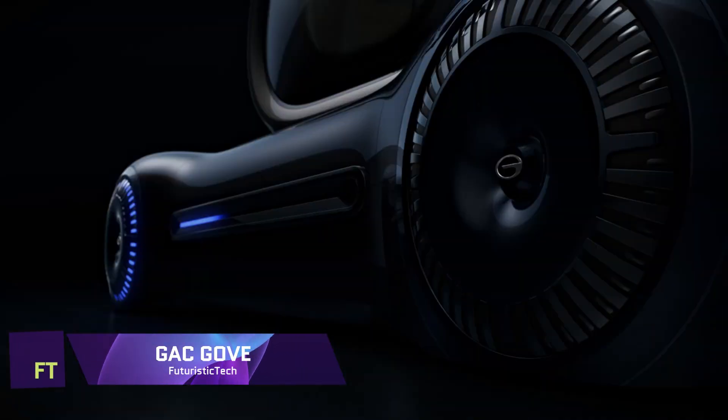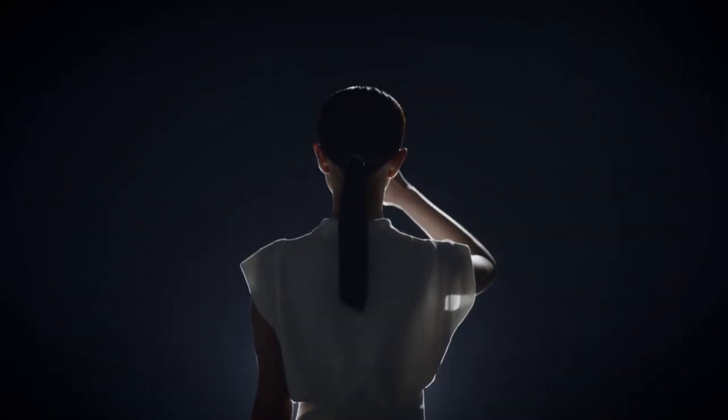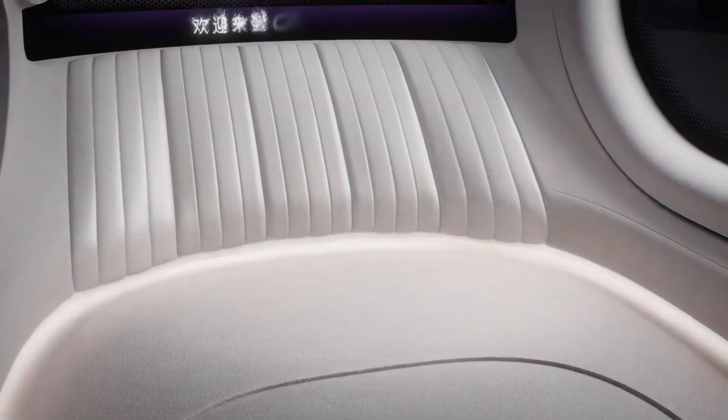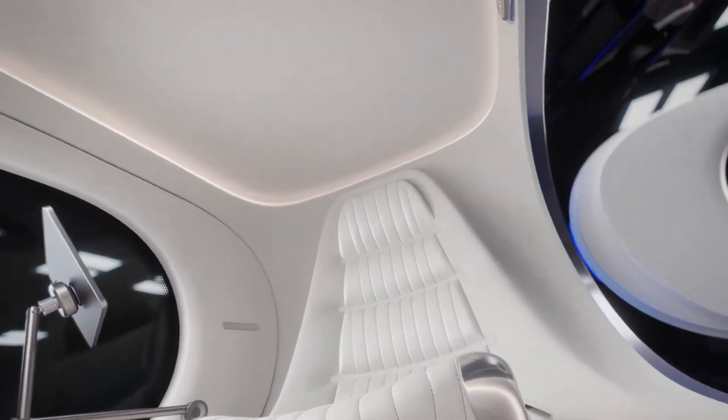GAC Gov. In the GAC Gov, you'll find elements of both a car and an eVTOL. Along with parking and navigating traffic, the vehicle is outfitted with GAC's autonomous Adigo Pilot system. A dual-backup multi-rotor flight system powers the eVTOL,